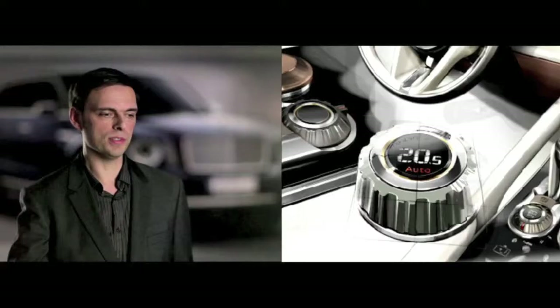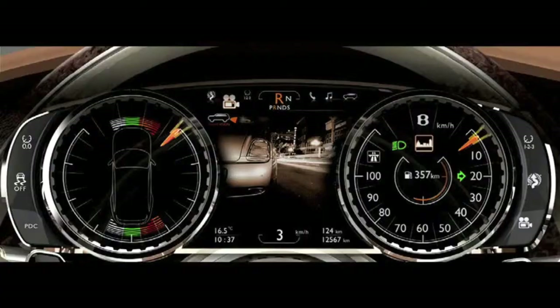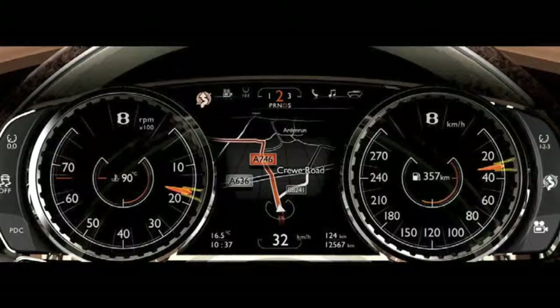There are many interesting details on the car. One that comes to mind is the rifling — a reference taken from the rifling on a gun barrel. We have an instrument panel in front of the driver that can go between three different modes: city driving, country driving, and long distance.